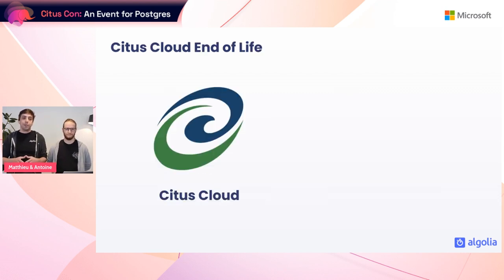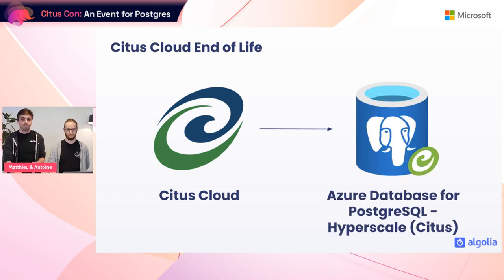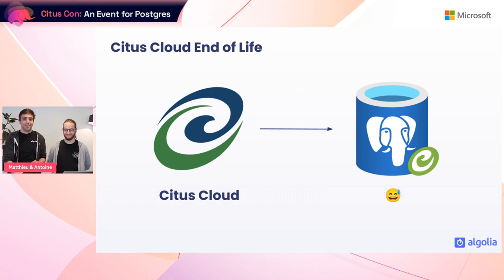Now let's talk about why we needed to migrate. Historically we've been using Citus Data's managed offering called Citus Cloud, which ran on AWS. After the acquisition of Citus Data by Microsoft, this offering was discontinued and its end of support was coming. The Citus team had been working since the acquisition to propose a similar offering in Azure called Azure Database for PostgreSQL Hyperscale Citus.